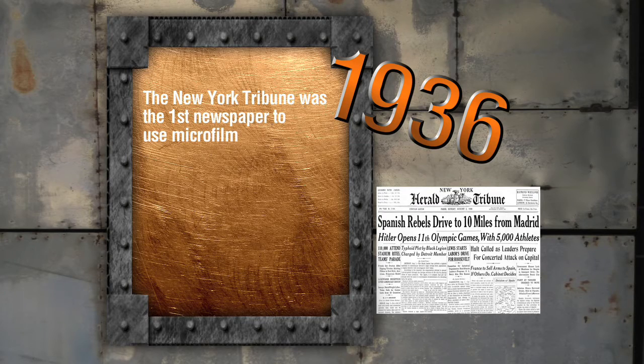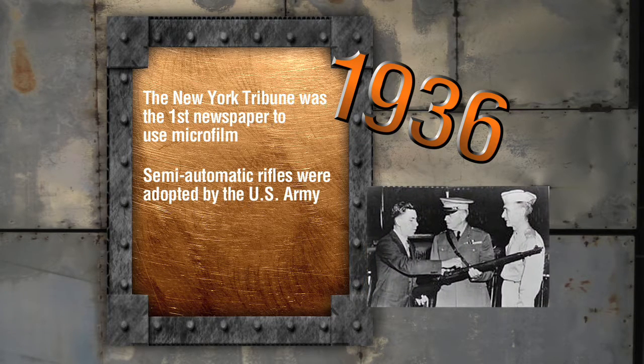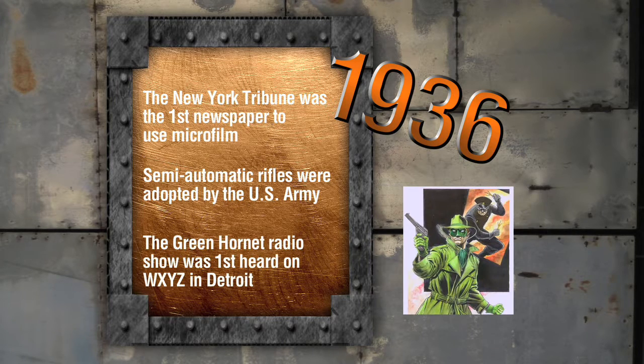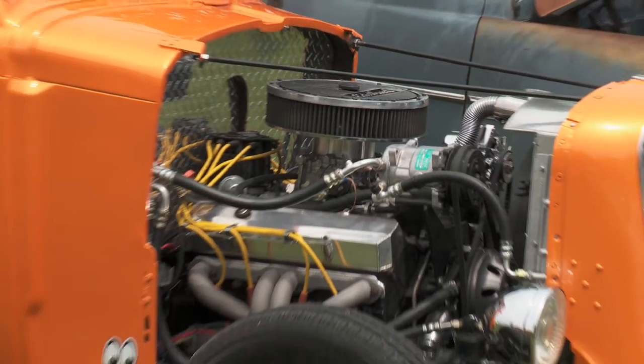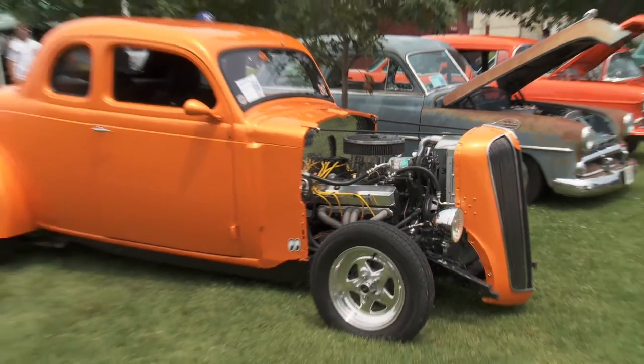In 1936, the New York Tribune was the first newspaper to use microfilm. Semi-automatic rifles were adopted by the U.S. Army, and the Green Hornet radio show was first heard on WXYZ radio in Detroit. Now guys, if you want a coupe, this is the way to go, because it's super simple. Paul, tell us what you've done here to make it super simple.